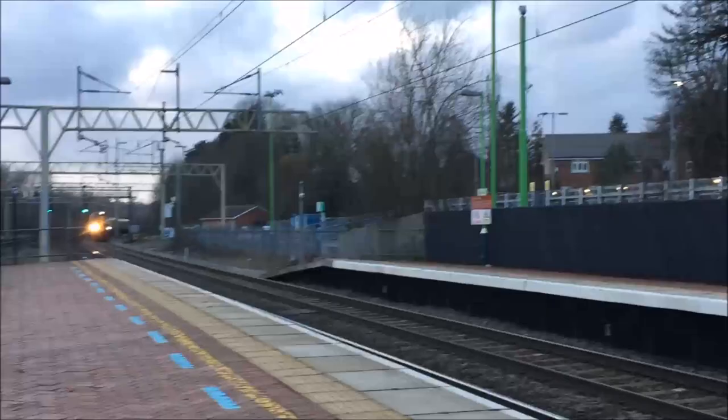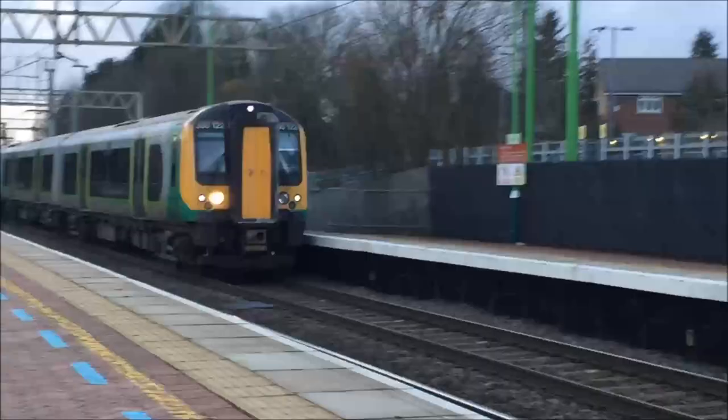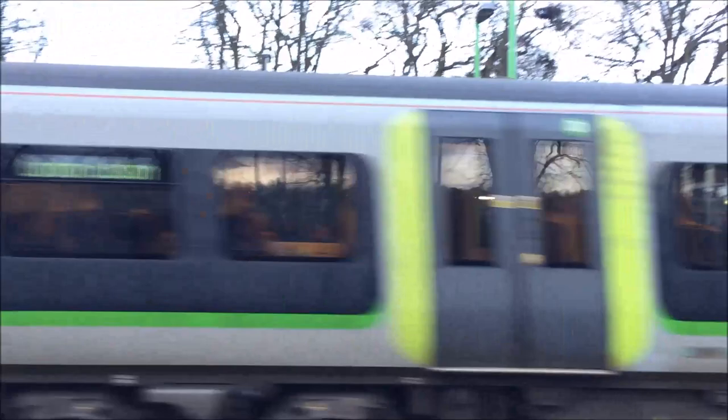That 350 is going to leave. And here's the other 350 going to London Euston. 350 122 to Euston - quite busy I would say. Another unbranded one - gone crazy. 350 104, forming a service from Birmingham Euston to London Euston.